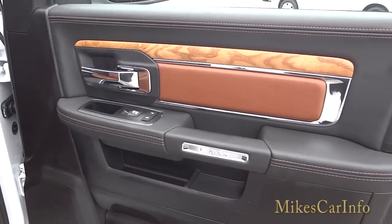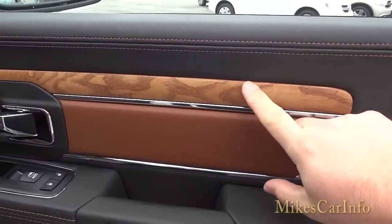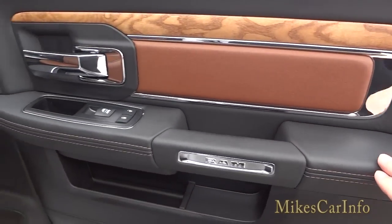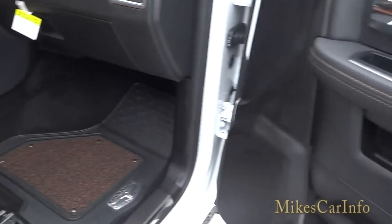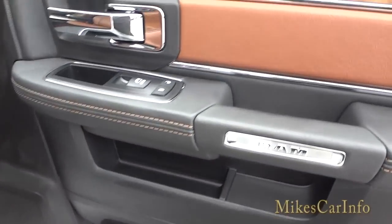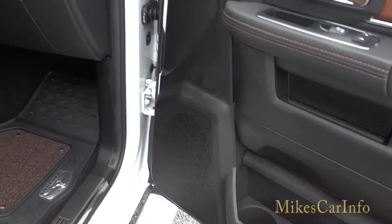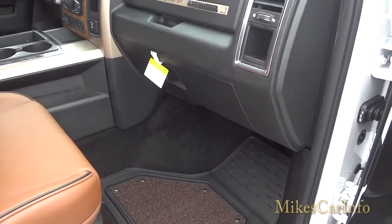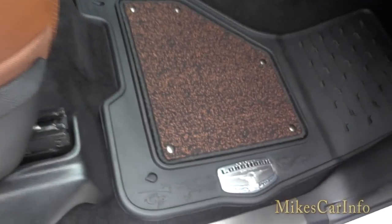Here's the inside of the passenger door. As I said, it's a premium truck — we have real wood grain here, stitching that matches the seats, which are a saddle brown color, pockets, and a speaker in the door that's part of the Alpine premium sound system with nine speakers. There's also a power seat, and even the floor mats are premium.